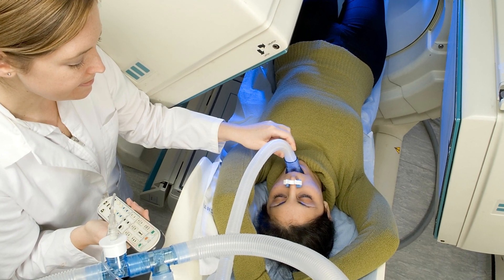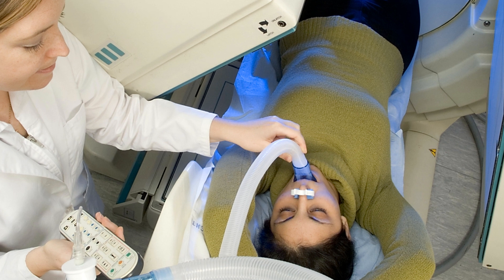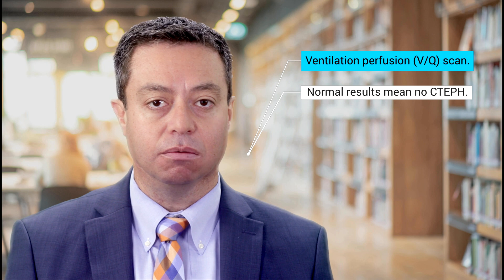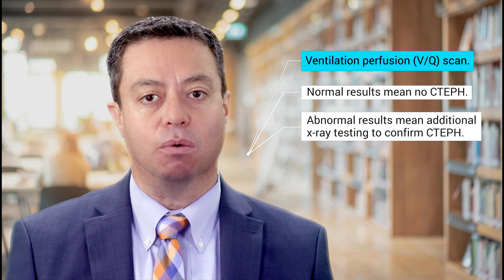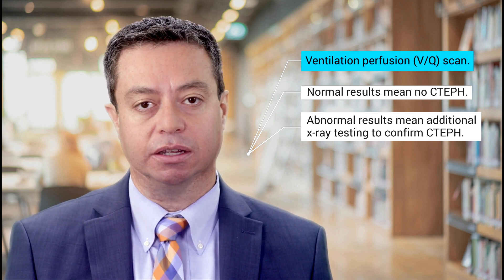The radioisotopes are used to see how well the blood circulates through the lungs and how well air moves in and out of the lungs. A normal result from a VQ scan means you do not have CTEPH. However, if the VQ scan is abnormal, you will need additional x-ray testing requiring the use of intravenous dye to confirm the diagnosis.